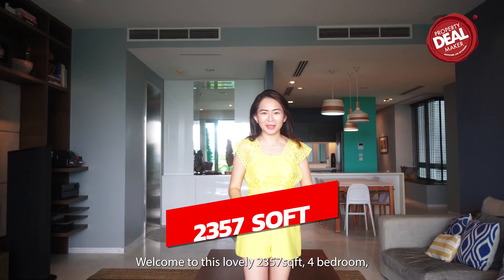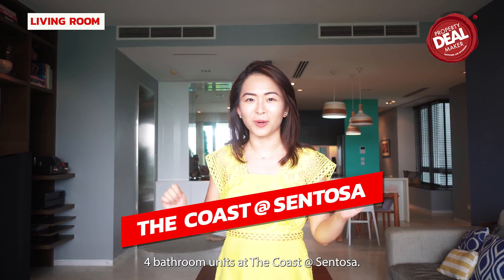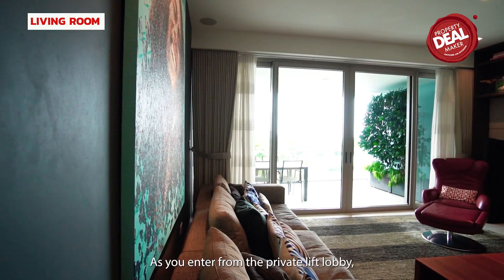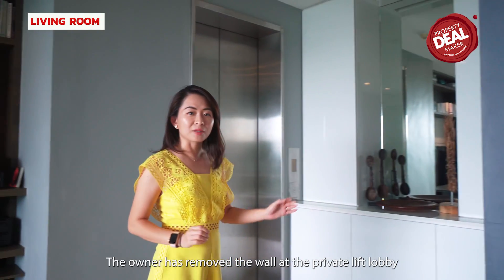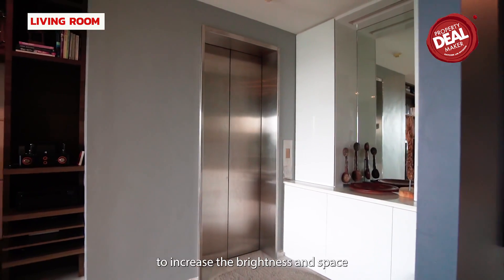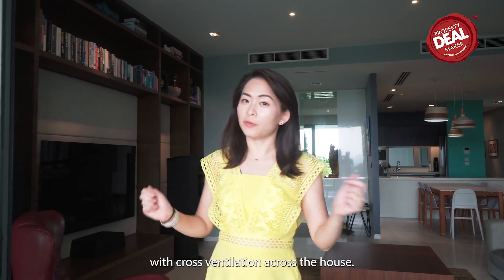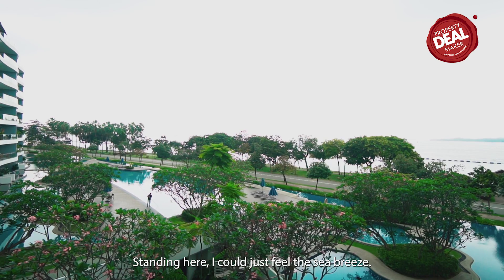Welcome to this lovely 2,357 square feet 4-bedroom 4-bathroom unit at The Coast at Sentosa. It is a very well-maintained unit as the owner renovated the place a few years back. As you enter from the private lift lobby, you will be stunned by this spacious living room. The owner removed the wall at the private lift lobby to increase brightness and space, and added additional cabinets for storage. It is a very windy unit with cross ventilation across the house — standing here, I could just feel the sea breeze.